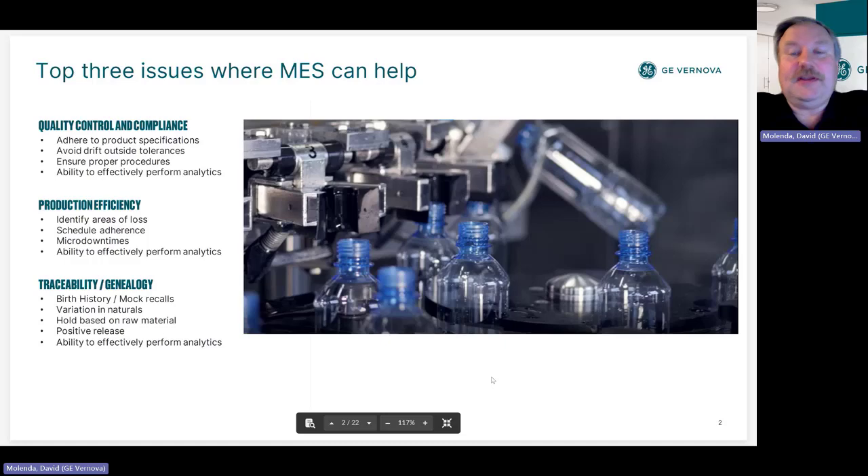These are certainly things that have always been important to us. An MES can help identify how well you're adhering to your specifications, and then as you drift, help identify why you're drifting.